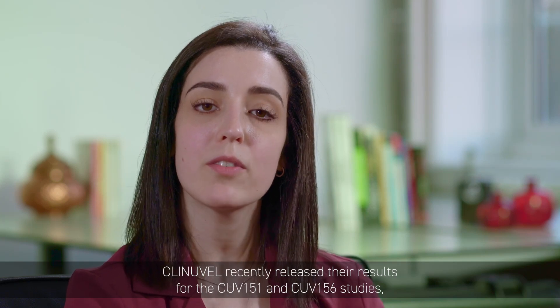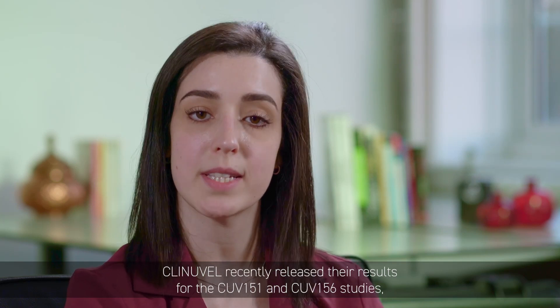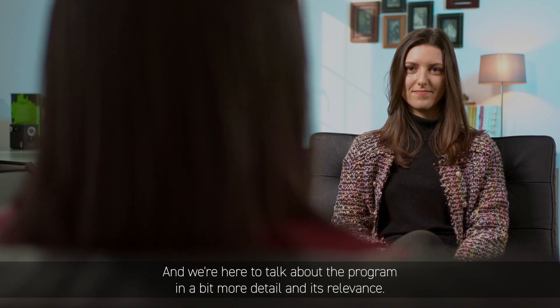Clinabel recently released their results for the CUV-151 and CUV-156 studies. Today I'm joined by Dr. Jessica Nucci, who is the clinical project manager at Clinabel for the DNA repair program, and we're here to talk about the program in a bit more detail and its relevance.